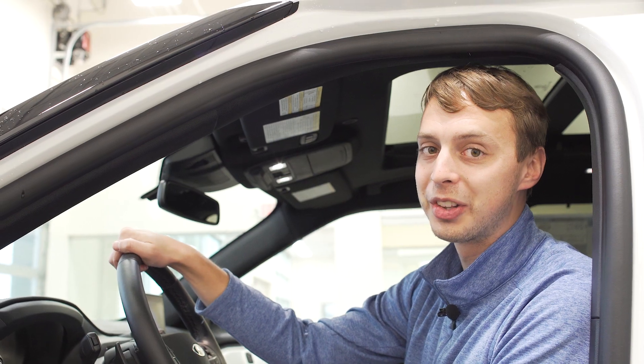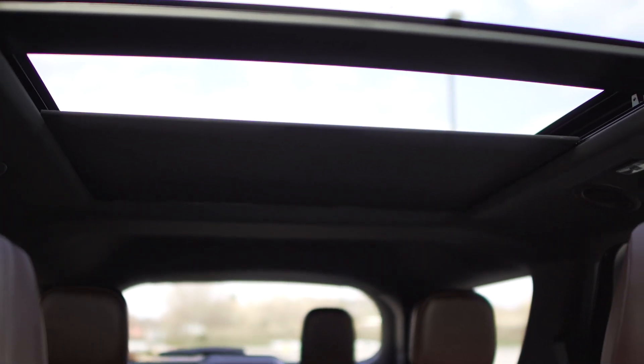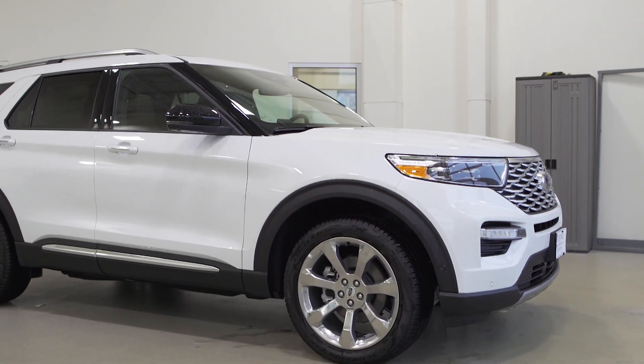These are just some of the amazing features on the all-new 2020 Ford Explorer. Stop on in here at Sorens Ford, come take a look at all these great features for yourself. We hope to see you soon.